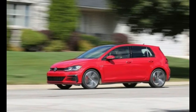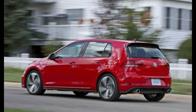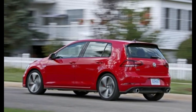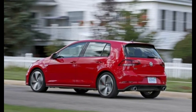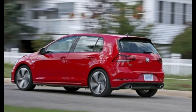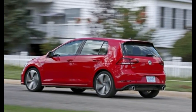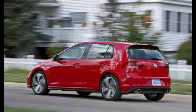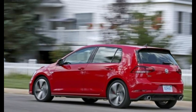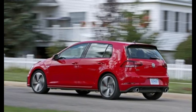Every model has a larger infotainment screen compared with last year. Volkswagen has added more active safety technology, including pedestrian detection, and has made existing features standard outside the top trim level. Buyers who choose the entry-level S model will still have limited access to active safety tech. The 2018 GTI carries Volkswagen's new longer warranty, which offers six years or 72,000 miles of limited and powertrain coverage and is fully transferable to a subsequent owner.